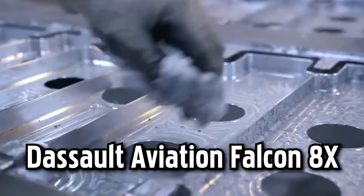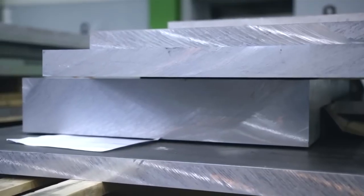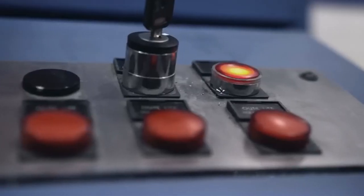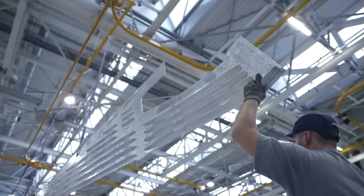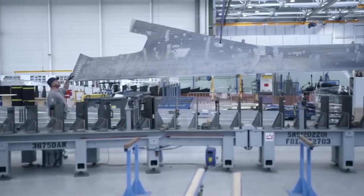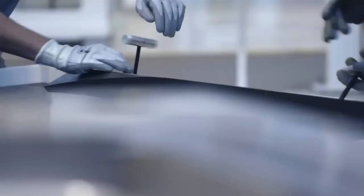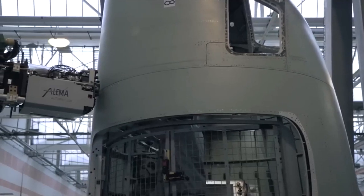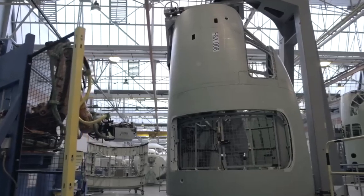Dassault Aviation's Falcon 8X, a prestigious and high-performance business jet, undergoes a sophisticated and meticulous manufacturing process at Dassault's world-class facilities. The manufacturing journey begins with the assembly of the aircraft's fuselage, crafted from advanced composite materials to ensure a robust yet lightweight structure. Workers integrate various components including the wings, tail, and landing gear with precision and attention to detail.